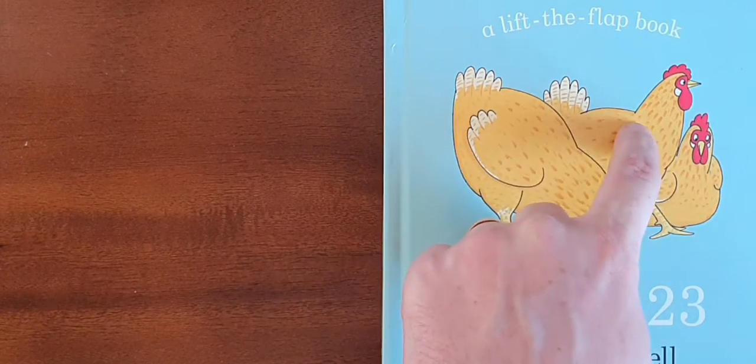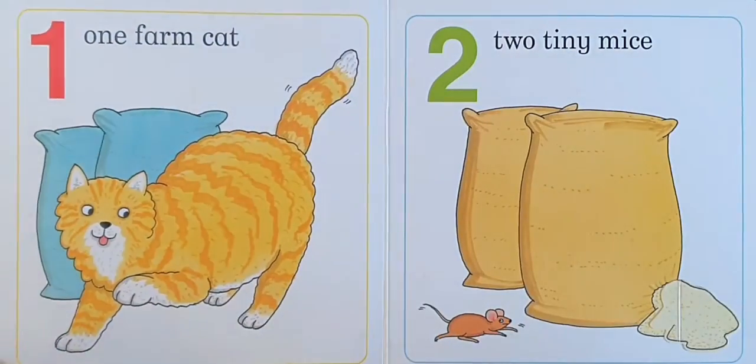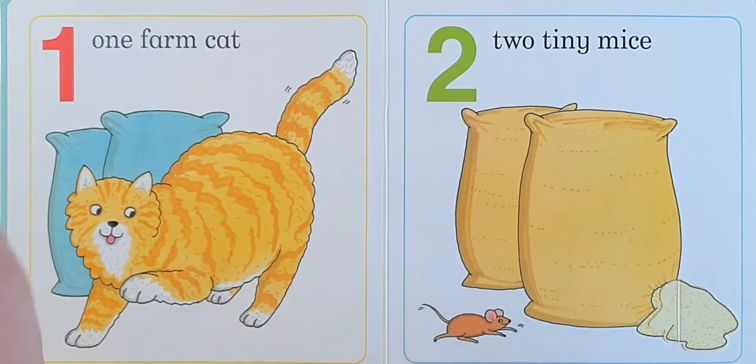One, two, three chickens. Three chickens. One, one farm cat. Meow, meow.